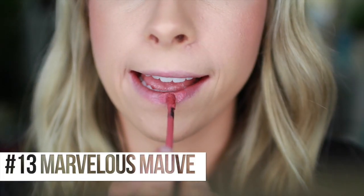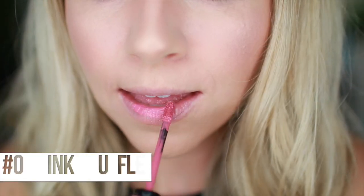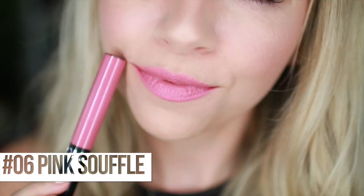The next two colors are favorites of mine - I've worn both multiple times. The first is number 13, Marvelous Mauve. It's right up my alley with the pinky colors I like, it's got a dusty look to it but it's darker. I've worn this a ton, it's in my purse ready to go at all times. Next is Pink Souffle, number 06. Very close to Marvelous Mauve but a brighter, pinker version. It takes the dust out of it - like a subdued Barbie pink. Your entry-level Barbie pink.